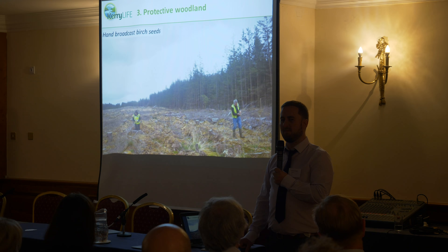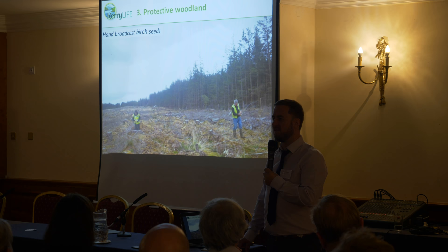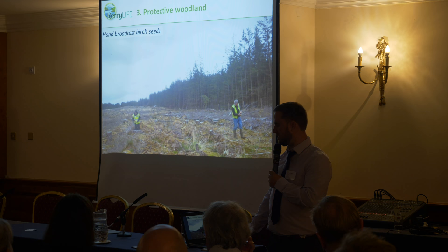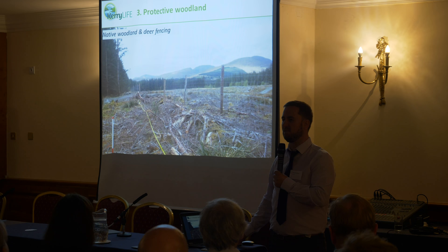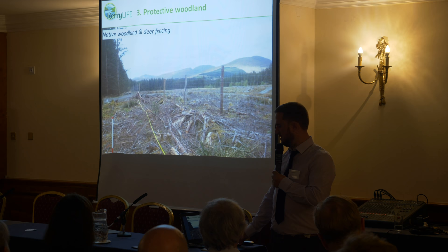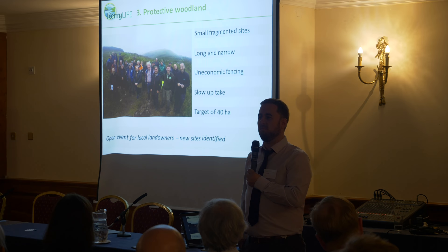We've trialled a couple of different establishment techniques. One was as part of a restock of a secondary clearfell site, where we used birch seed broadcast by hand, and it's been quite successful to date. We're also looking at different deer fencing mechanisms, because some of the challenges can be around the economics of native woodland. We're looking at using stumps from harvested trees to form part of the fence line and testing whether that's effective.